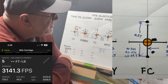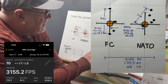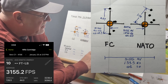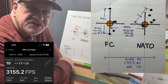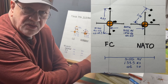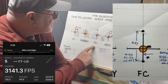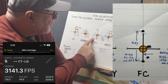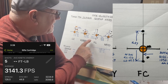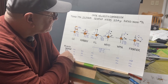Moving on to Federal Cartridge — that had my worst extreme spread, though the rounds are starting to speed up as the barrel warms. What happened with Federal and NATO is I didn't reset the chronograph after the first five, so I actually shot 10 rounds combined. I was able to delete the NATO data and keep the Federal statistics. Federal Cartridge averaged 3,141 feet per second with an extreme spread of 126 and a standard deviation of 44.9 — compare that to 14.7 and 12.8 for the top performers. That's really getting up there.